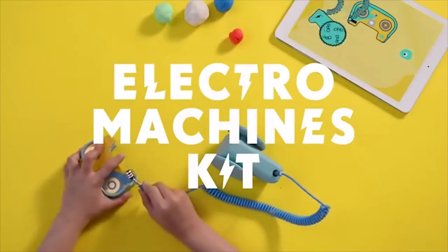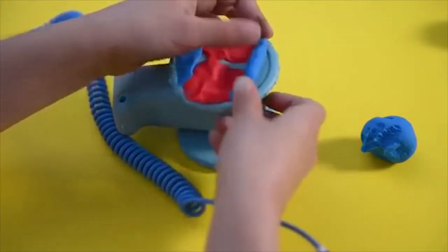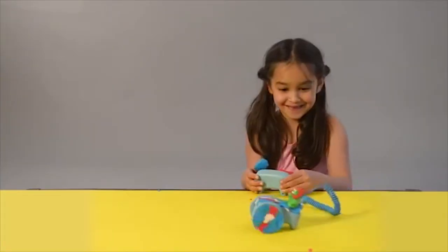With a move kit, kids move ElectroDough and create moving race cars like magic. But what they're really working out is how to add rotation and mechanical movement to their awesome creations.